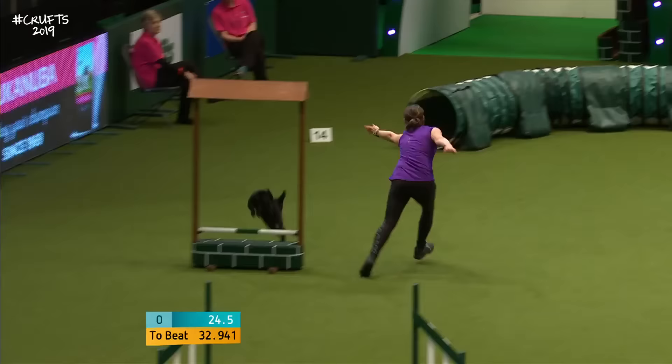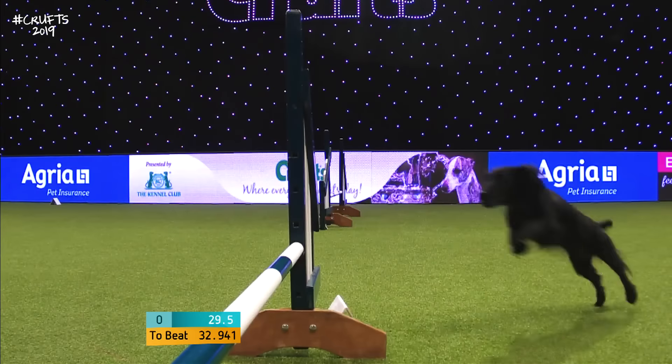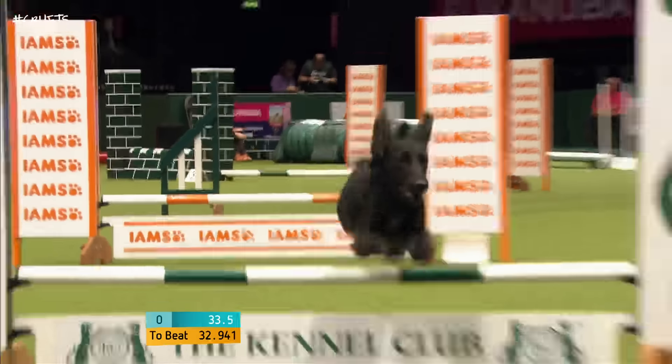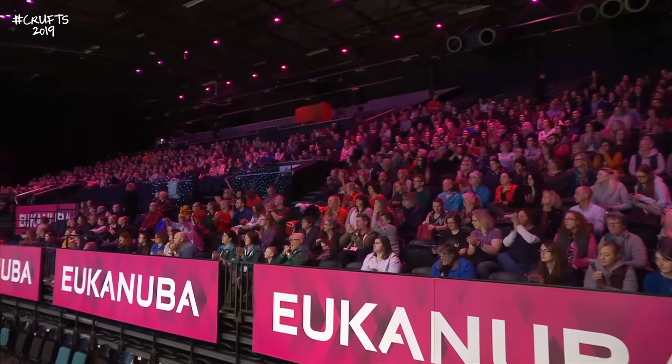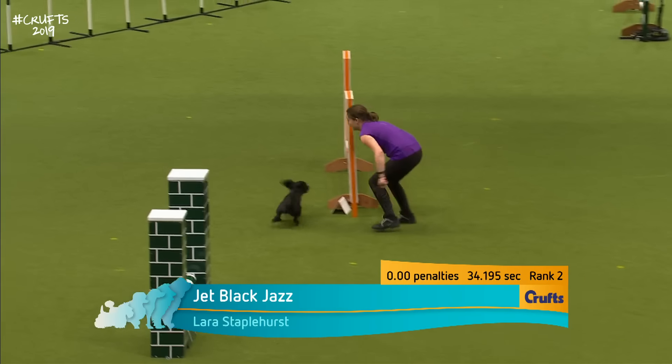Lara's going to pick the pace up now into that tunnel. We're coming through the tyre, coming around now with four to go, with three to go. Come over the finishing line — here we go. 34.195 into second place. Two dogs gone and two clears — what more could you ask for?